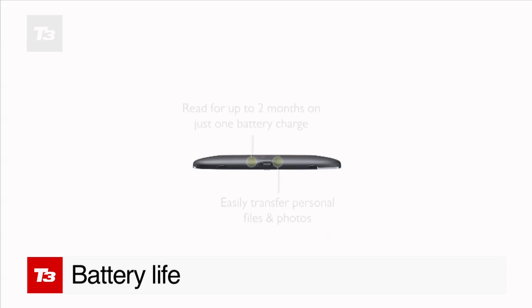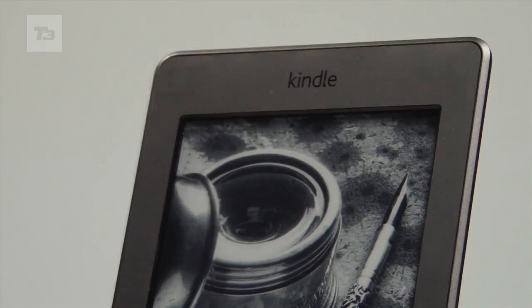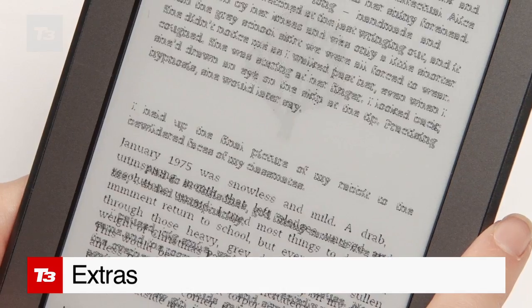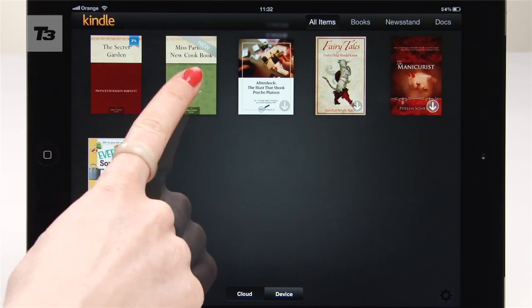Essential to every bookworm is battery life, and both these e-readers claim to have two months' worth of juice based on daily half-an-hour stints of reading. The Kindle nudges ahead in the extras feature, mainly due to the ability to read your Kindle books anywhere on your Android or iOS devices.